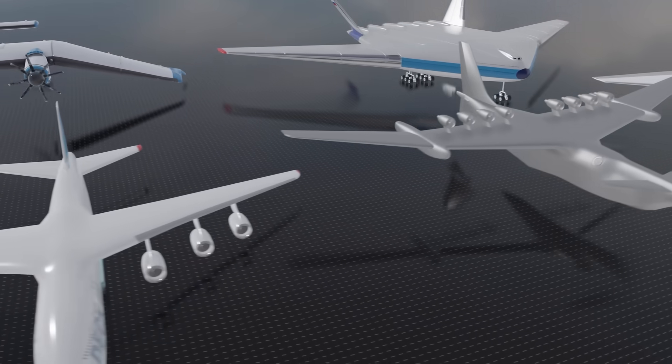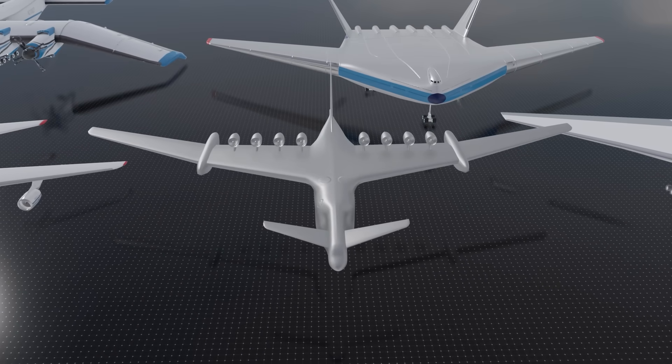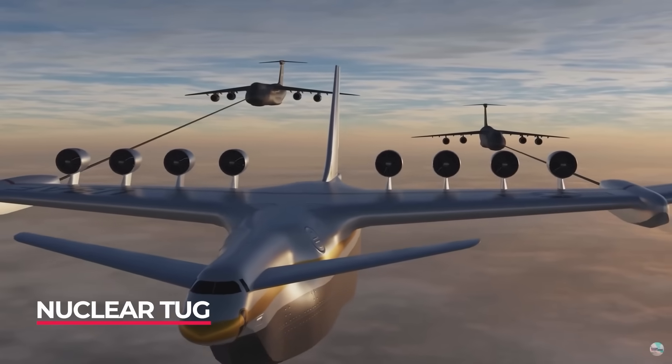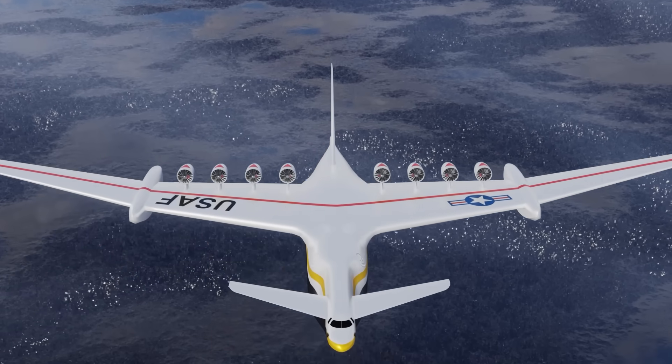Speaking of New York to London, it was also realized that at cruise speed planes waste fuel. Why not drag them instead with a nuclear-powered tug plane? The Lockheed nuclear tug had a range of applications and only the technology of the time limited its concept.